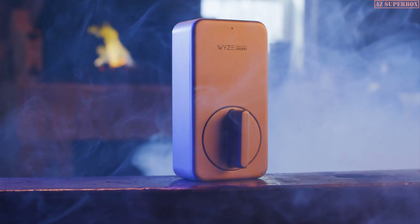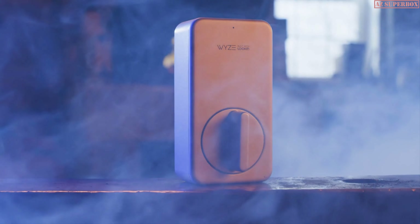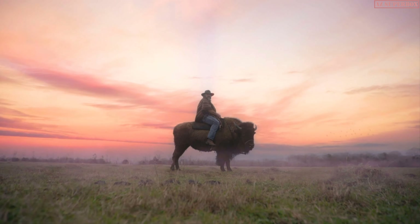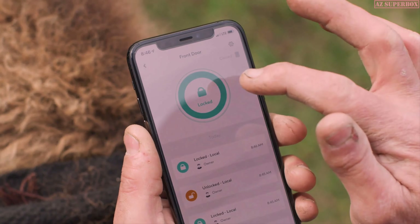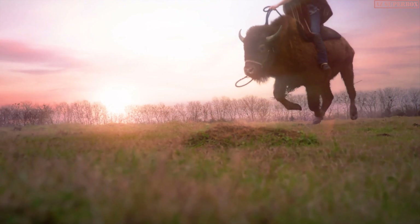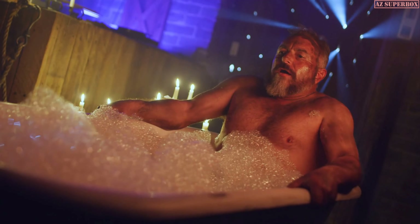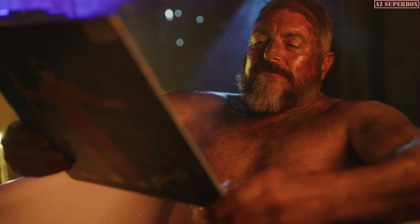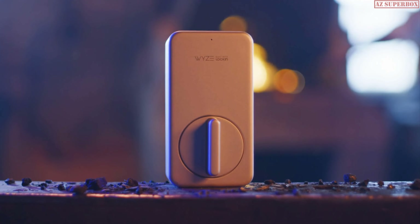And if you're out and need to unlock your door for someone, just open the app and unlock that door from anywhere. Sometimes you don't feel like standing up and walking across the room — and that's okay. Wyze Lock: now you're living in the future.